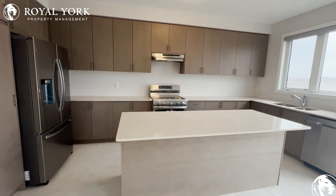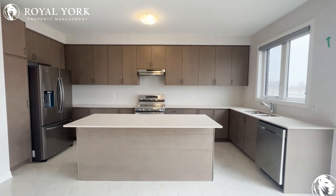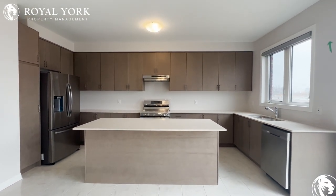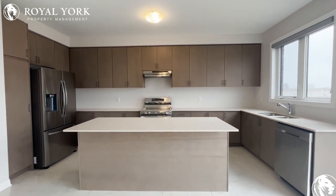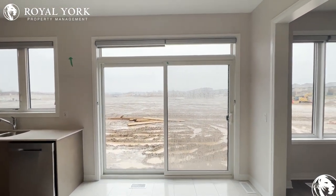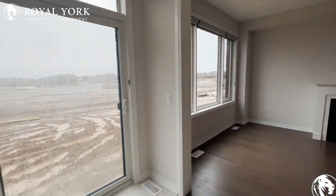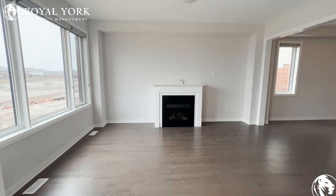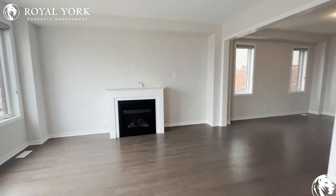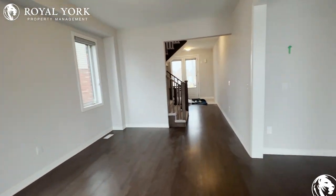Continuing on, we have our kitchen — absolutely massive. Huge kitchen here, beautiful island, tons of cabinet space, and so much counter space. This is a beautiful kitchen. Of course, our double-wide backyard doors let in tons of natural light. Beautiful living area with a fireplace as well.